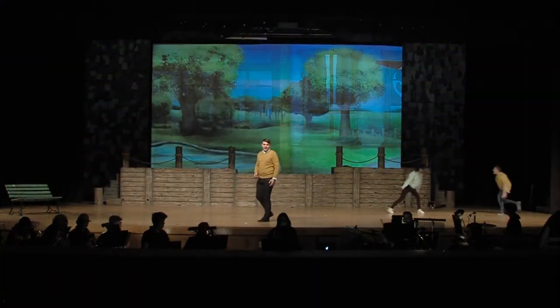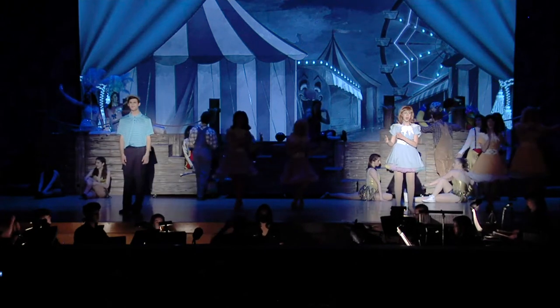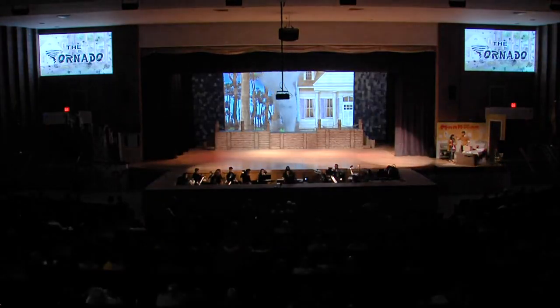I think the coolest thing about the backdrops is that they transitioned — it wasn't just jumping from one thing to the next. You saw things play out. During time stops it went all black and white and faded into that, and during the tornado you see the house, then you see it go by.